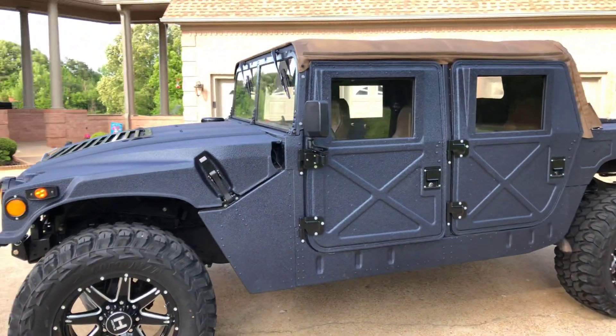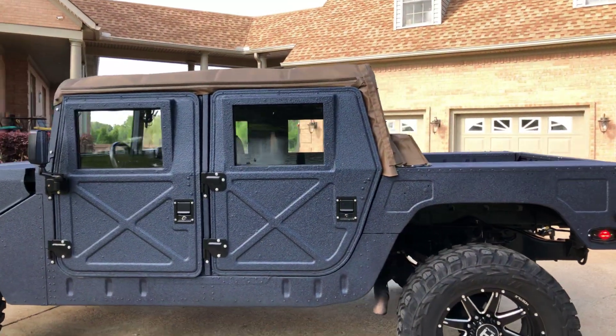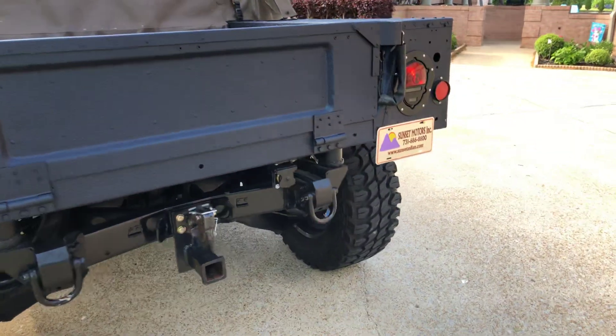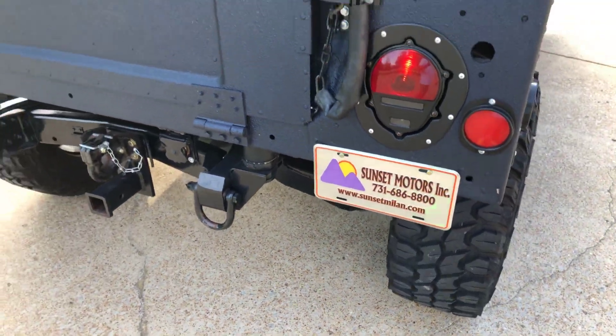If you're looking for a cool SUV that's unique and in excellent condition, this here is your ticket. To see if this Hummer is still for sale, go to my website sunsetmotors.com. It's on the website, it's for sale — if not, you're too late and it's gone.